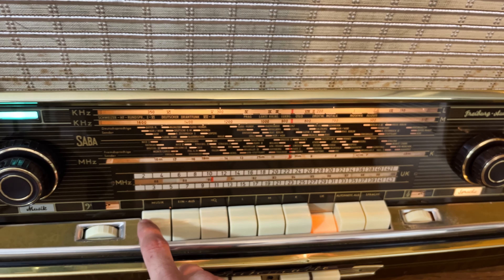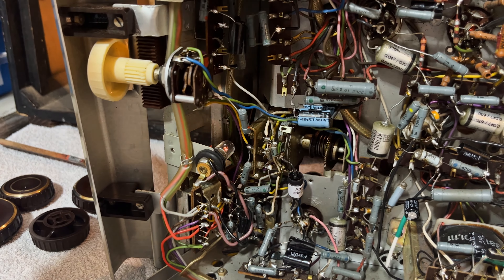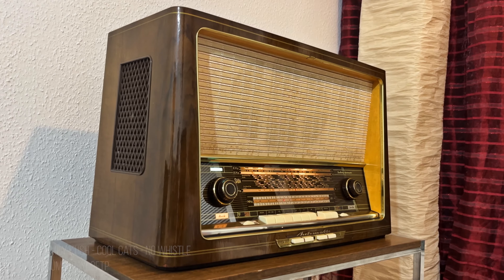Lastly, the switching of the sound register from music to speech did not work. This is due to a relay that was so dirty that it would not switch. Once cleaned, it worked again.